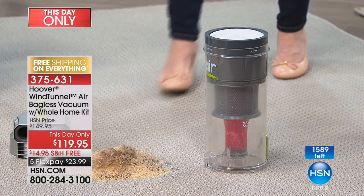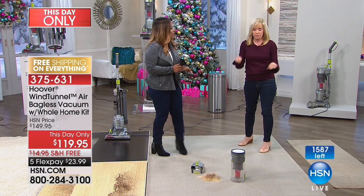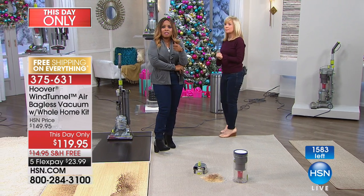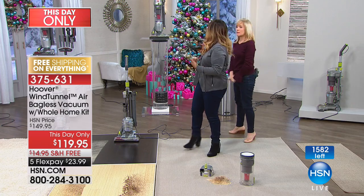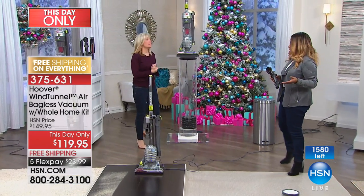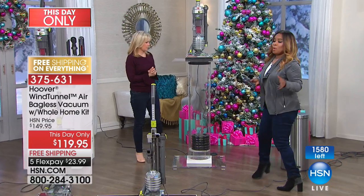That's huge, because a lot of vacuums, if it gets clogged up, it's done. We hear people say they had to throw their vacuum out after two years. This, you can clean it — so it's going to last longer. The key to longevity is keeping that filter clean. I think a lot of people don't know that.